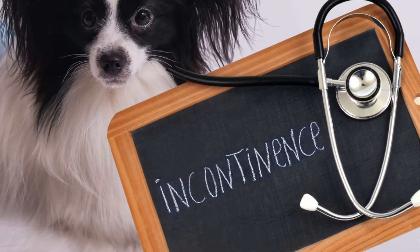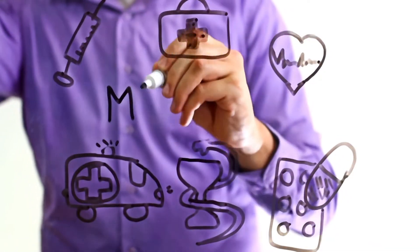Urinary incontinence is more common in the female dog. Today we're covering medicine.